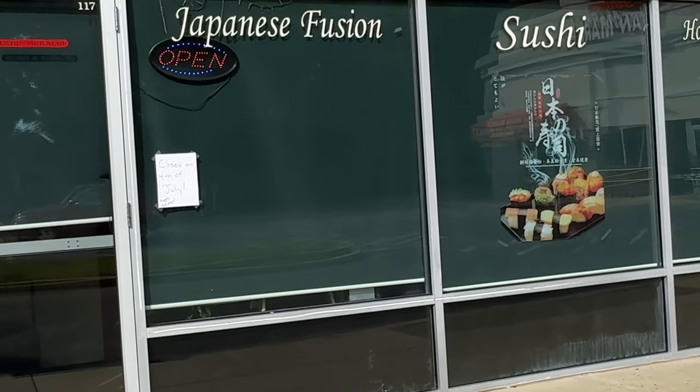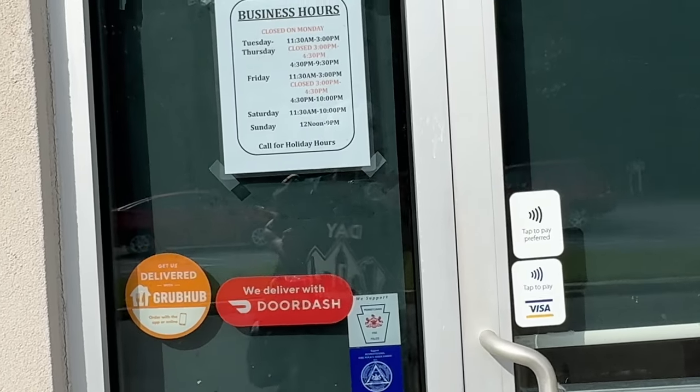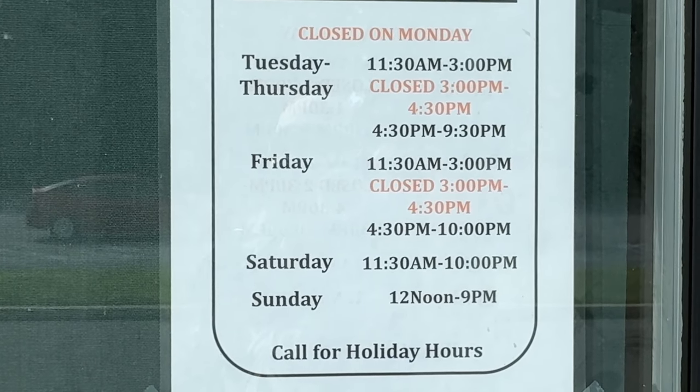This place opened up maybe a week ago or something. There are their hours — they close on Mondays and then open for lunch.